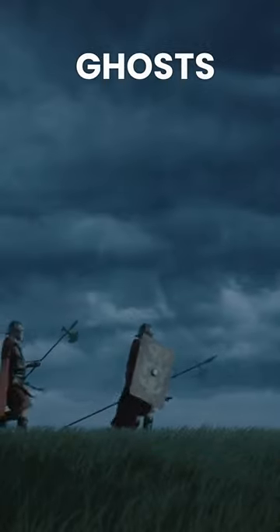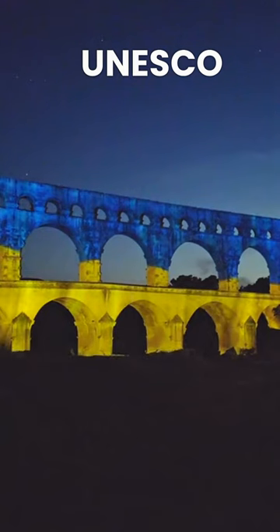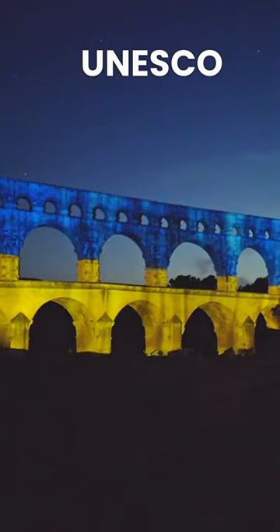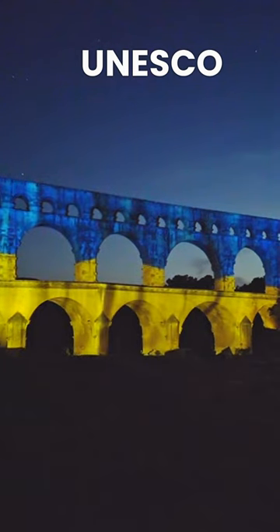The Pont du Gard is made entirely of soft yellow limestone blocks without any mortar binding them together. It is considered an engineering masterpiece and one of the most visited tourist sites in France, now a UNESCO World Heritage Site.